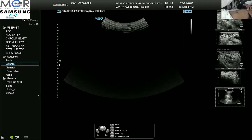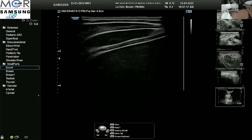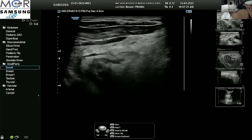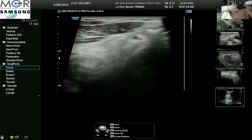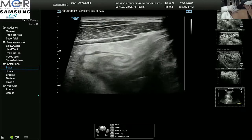Switching on to the linear probe. When I come to the right lumbar region, I can see the terminal ileum and ileocecal junction.